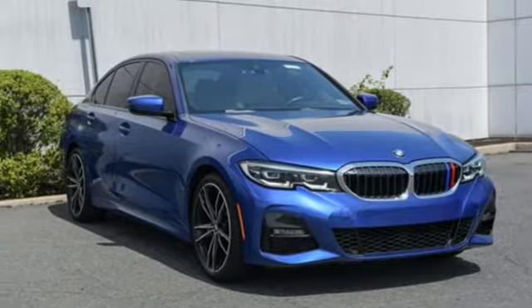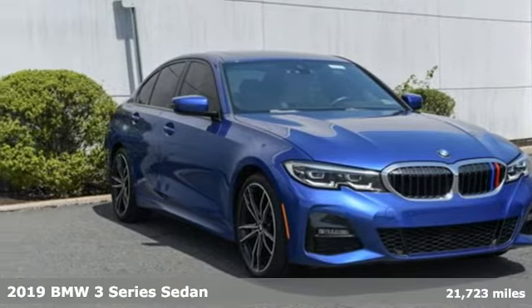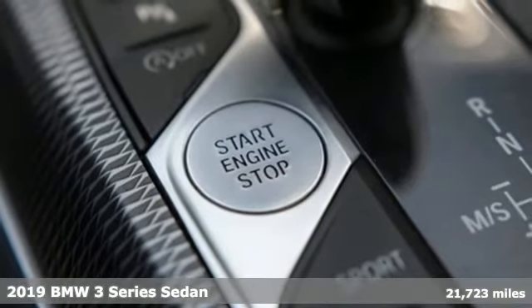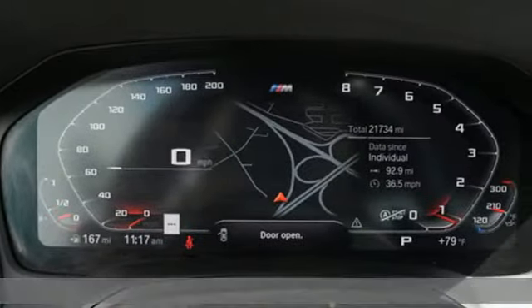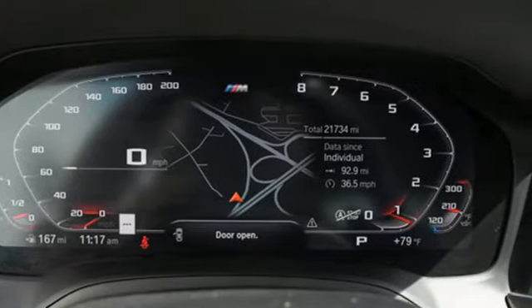Here's the 2019 BMW 3 Series. Epitomizing high-performance, legendary design and luxury, the iconic 3 Series serves as the benchmark of the segment it invented.